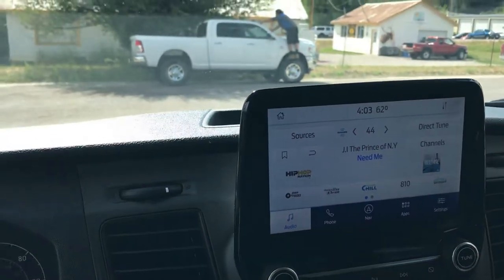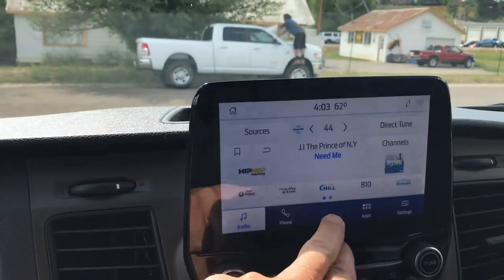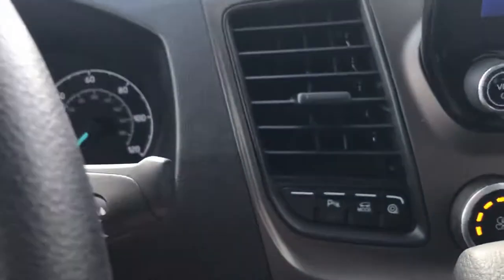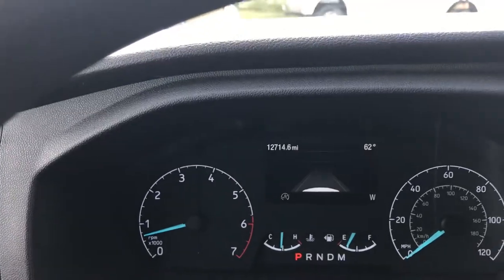You've got a nice infotainment center, Bluetooth capability, XM radio, in-dash navigation, and the list goes on. Cup holders, USB ports, AC, parking sensors — too much to mention here.